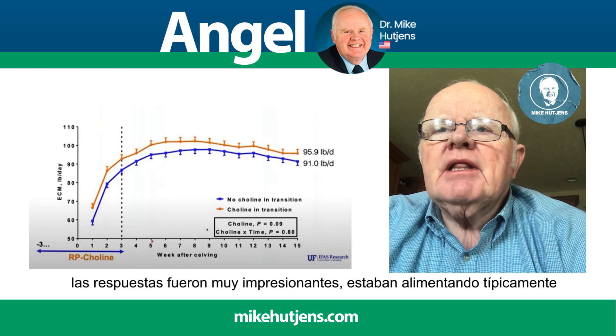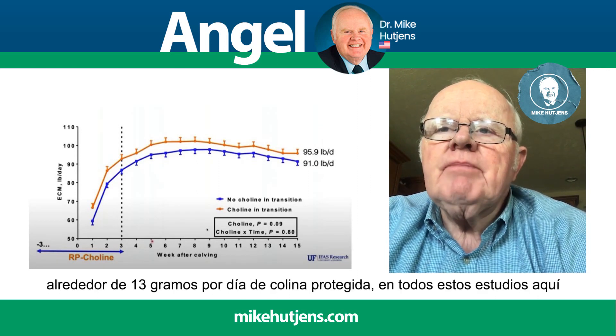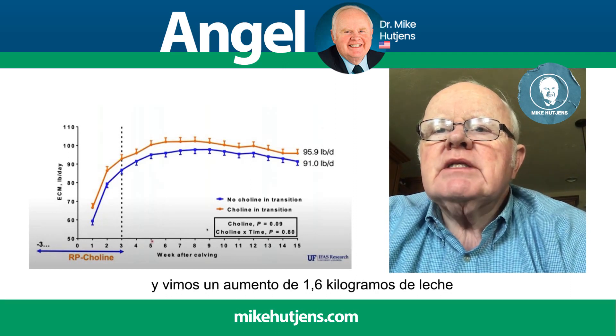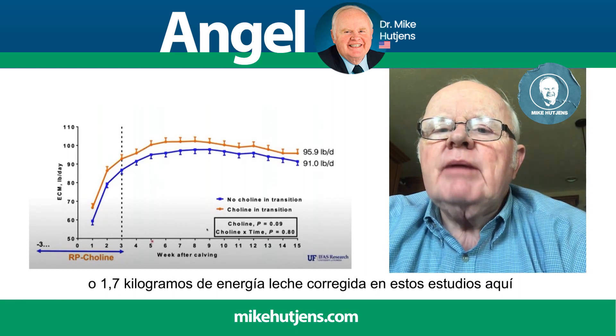They were feeding typically about 13 grams per day of rumen-protected choline in all these studies, and we saw an increase of 1.6 kilograms of milk or 1.7 kilograms of energy-corrected milk.